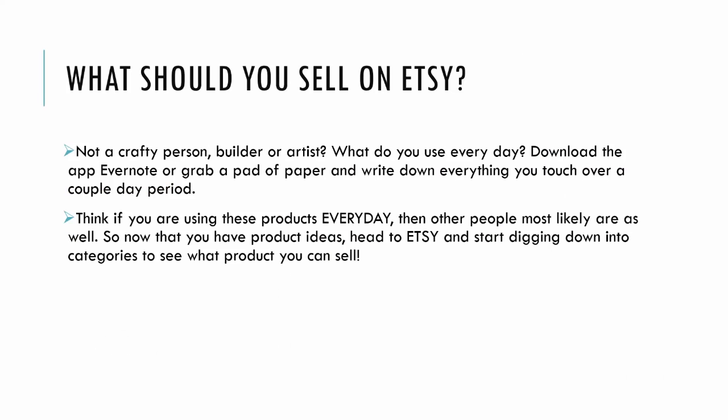Now if you're not a crafty person or a builder or an artist, I like to ask my clients: what do you use every day? I personally download the app Evernote, or just grab a pad of paper, and write down everything you touch over a couple day period. Think — if you are using these products every day, then other people most likely are as well. So now that you have these product ideas, head to Etsy and start digging down into categories to see what products are selling and what variation you can put on it.